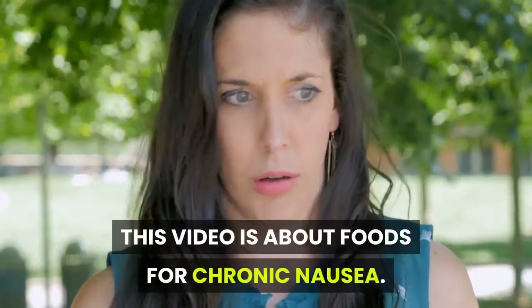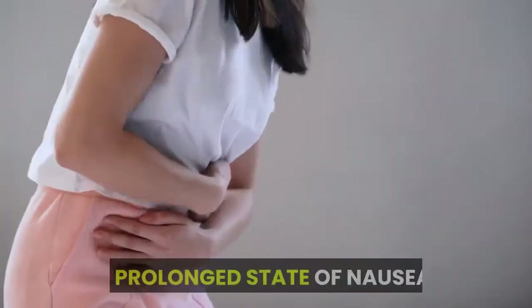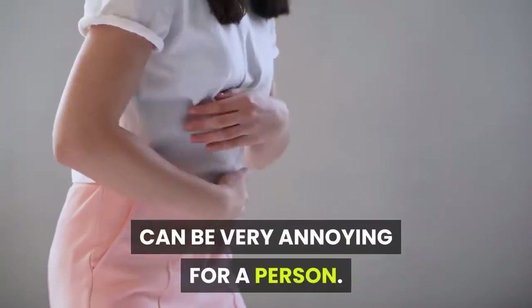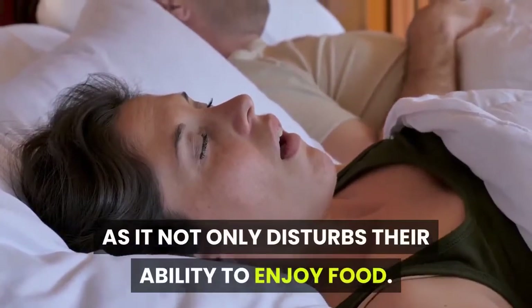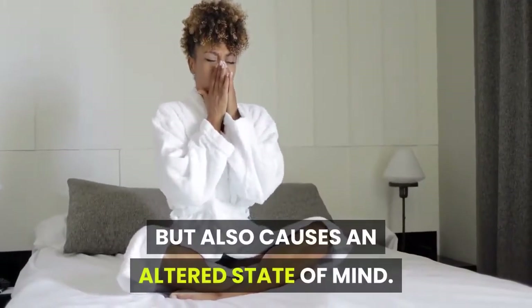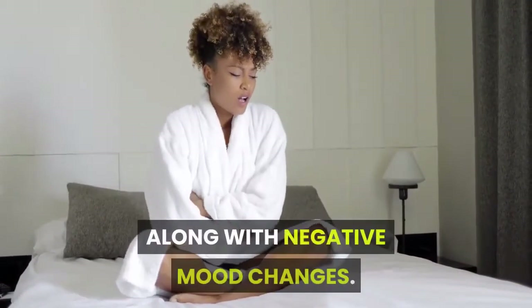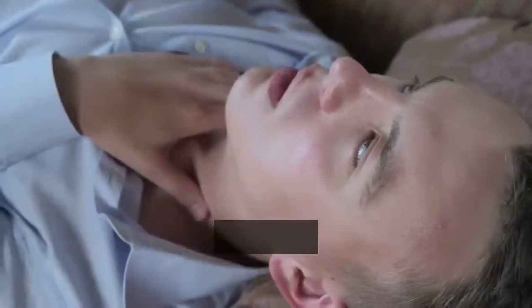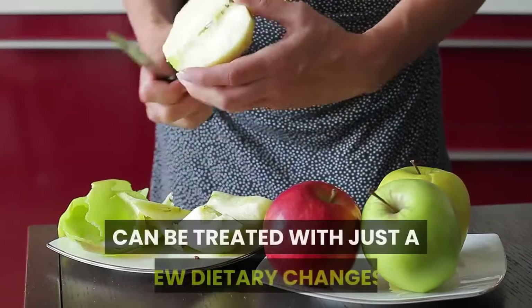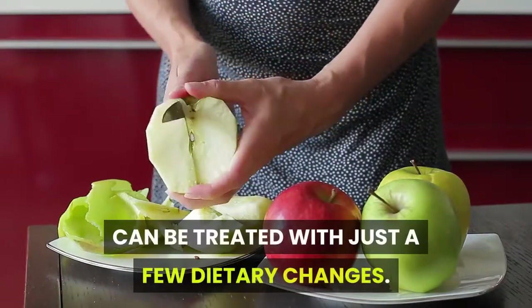This video is about foods for chronic nausea. A prolonged state of nausea can be very annoying, as it not only disturbs a person's ability to enjoy food but also causes an altered state of mind along with negative mood changes. However, studies show that this state of nausea can be treated with just a few dietary changes.